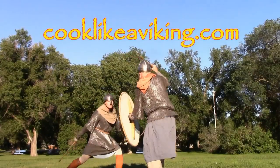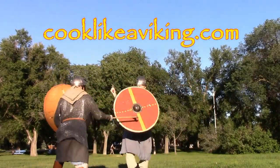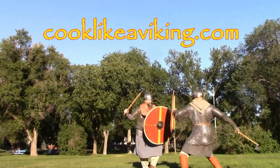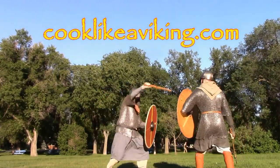If you would like more information on the recipes and tools we use, check out our website at cooklikeaviking.com. Thanks for joining us today and see you next time on Cook Like a Viking!